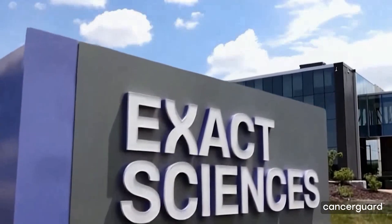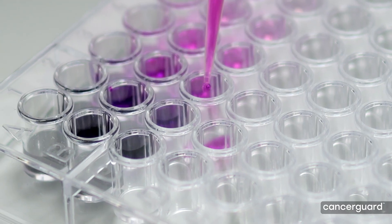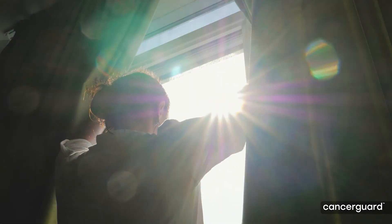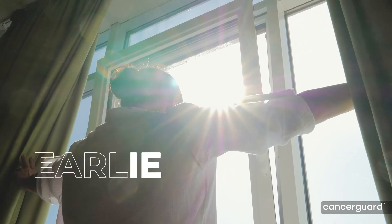The CancerGuard test is a new multi-cancer early detection test from Exact Sciences, the makers of the Cologuard test and a leader in cancer diagnostics, helping millions take life-changing action. Now, we're expanding the potential for detection to find more types of cancer earlier.